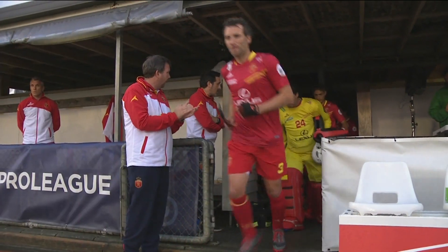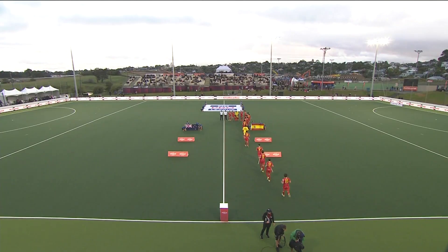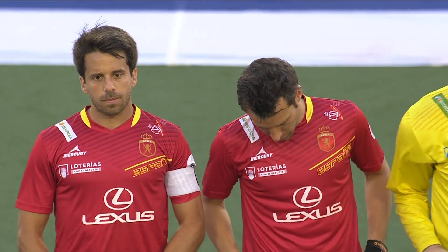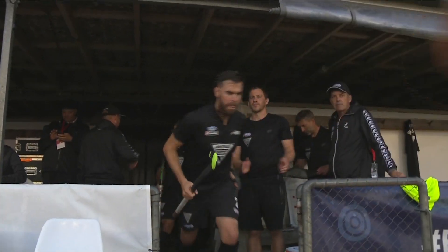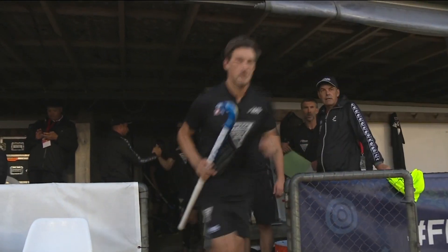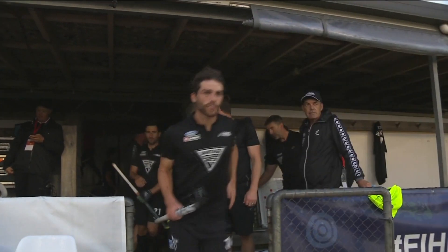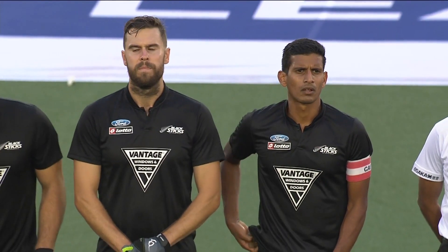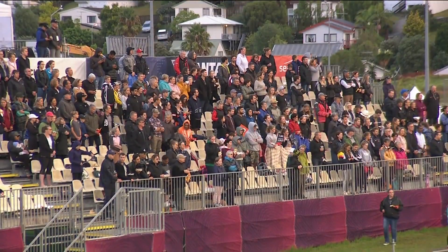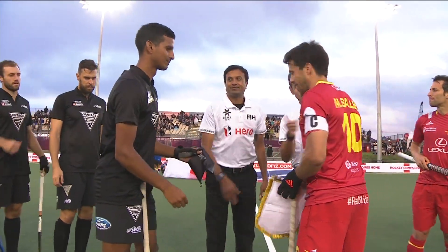The Spanish team making their way out now. Can they record a victory today? Believe it or not, it's the first time that Spain have ever played against the Black Sticks in New Zealand. As the Black Sticks now make their way out to a roar of support from their fans on the far side of the stadium, Aaron Panchier wearing the captain's armband tonight, on an exchange of pennants and then their handshakes.